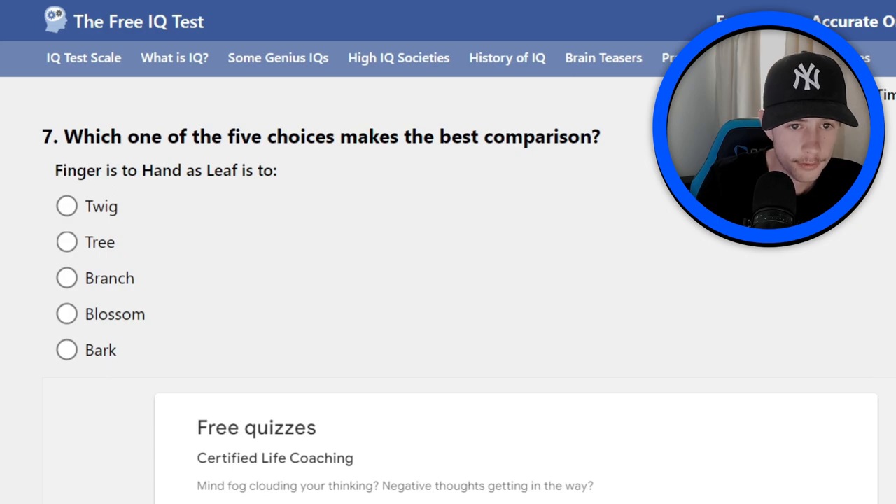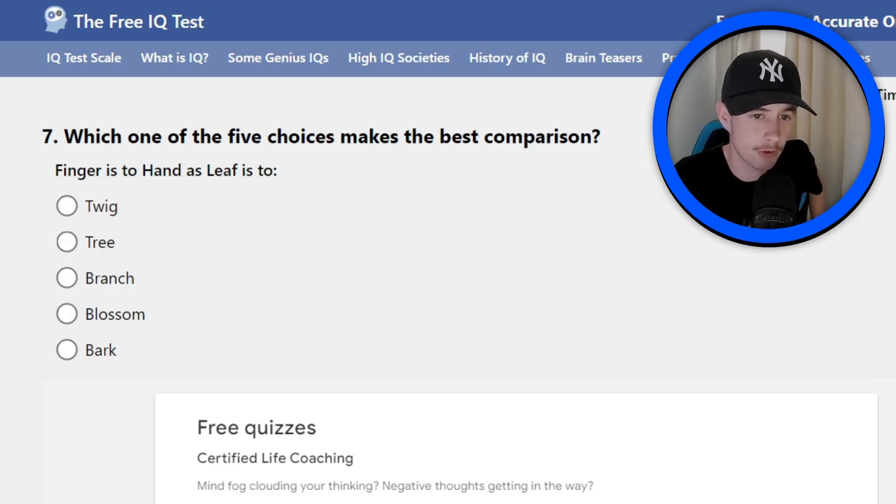Question seven: which one of the five choices makes the best comparison? Fingers is to hands as leaf is to: twig, tree, branch, blossom, or bark? I think they're trying to catch me out here. I think it's twig — pretty sure it's a twig. I won't know until the end but I'm pretty sure. If not, then stuff me.